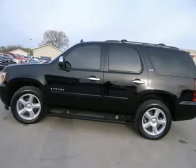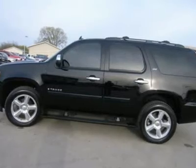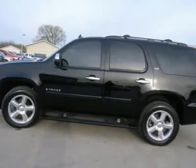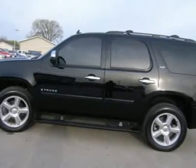5.3 liter V8 engine with active fuel management, E85 flex fuel vehicle ethanol FFV, LTZ package 1LZ, automatic transmission, turn dial 4X4 four-wheel drive.